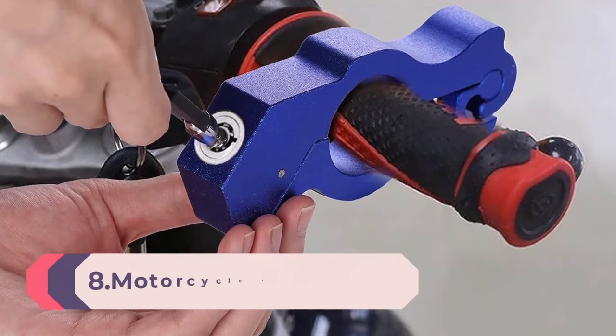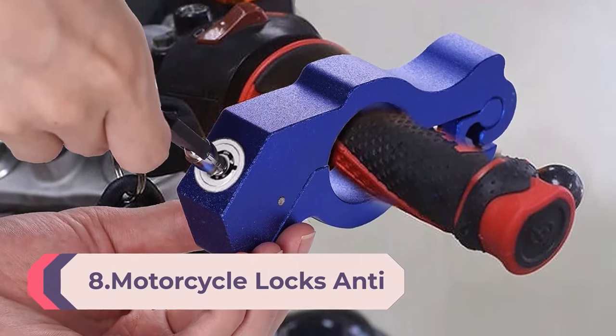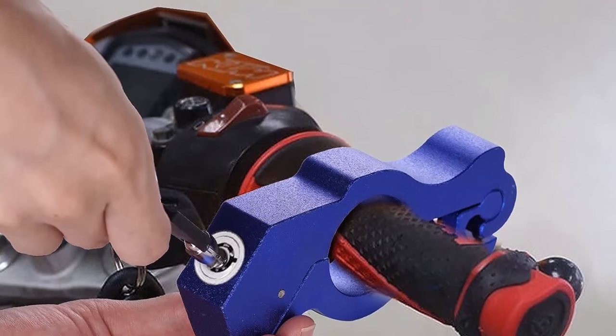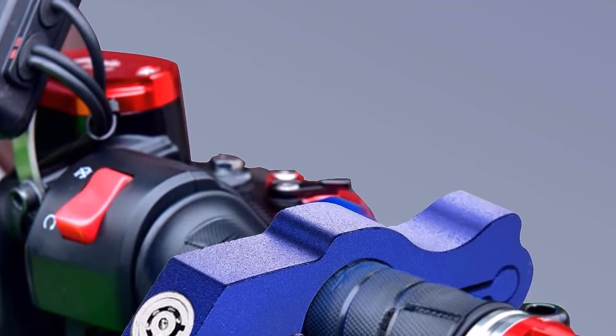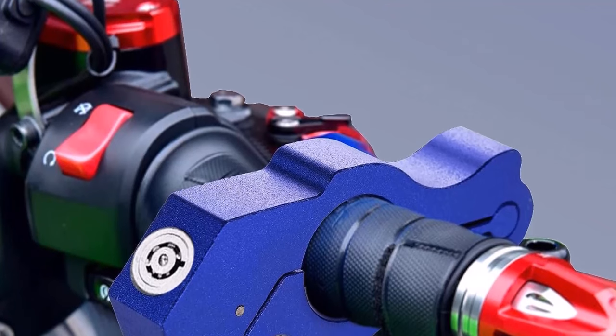Number 8: Motorcycle Locks Anti-Theft — Heavy Duty Grip Lock, Throttle Lock, Brake Locks Anti-Theft. Motorcycle Locks for Front Brake on Dirt Bike, Moped, Scooter, ATV, and Motorcycle Accessories. Protect your motorcycle with confidence. Our Heavy Duty Motorcycle Anti-Theft Throttle Lock is the ultimate solution to safeguard your motorcycle, moped, scooter, and dirt bike from theft.